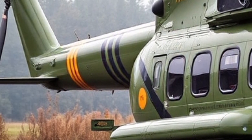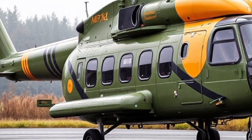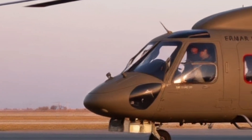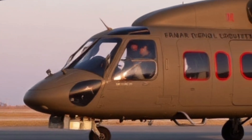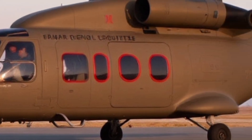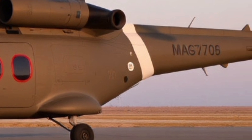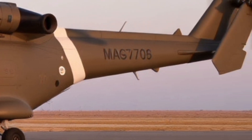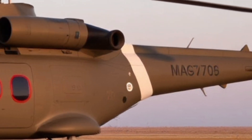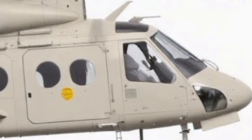Now let us discuss performance as it relates to the exterior. Those massive rotor blades are powered by twin D-136 turboshaft engines, each producing over 11,000 horsepower. The oversized air intakes and exhaust ducts dominate the upper fuselage, adding an industrial-strength layer to the helicopter's look. You can hear the Mi-26 from miles away — it roars through the sky with a presence that is hard to ignore.